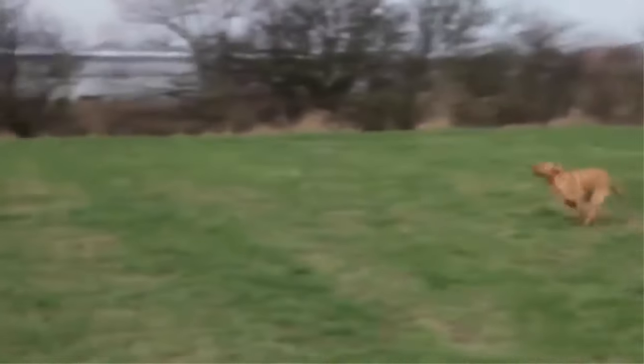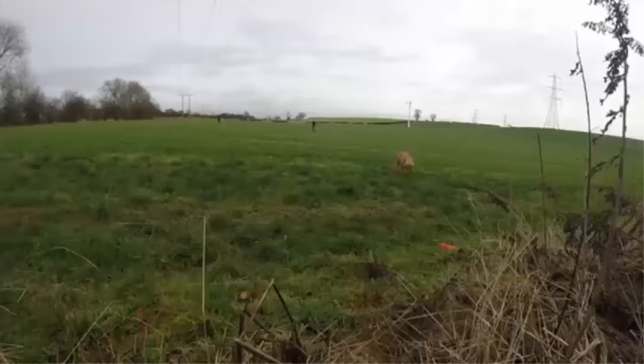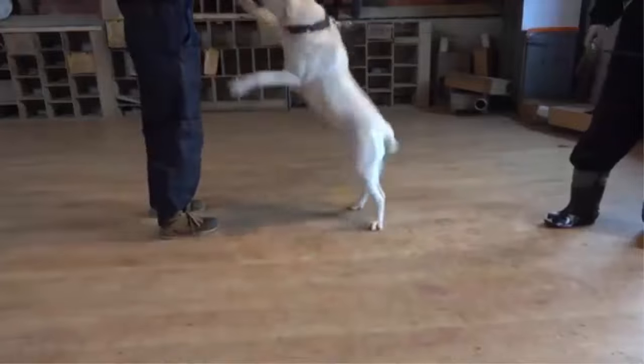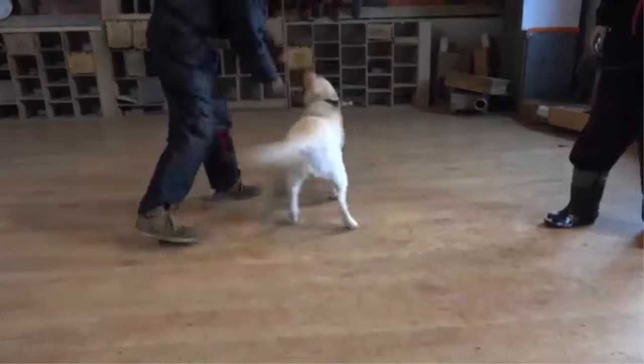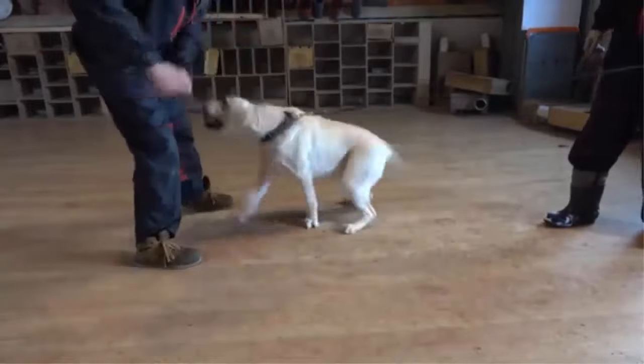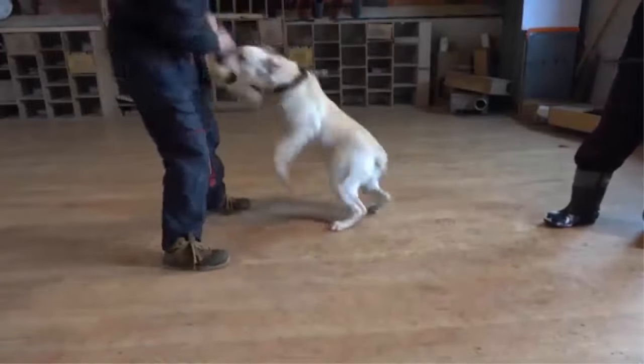Labs crave human leadership and need to feel as though they are part of the family. They are easily trained, though some may be reserved with strangers and benefit from socialization, preferably while they are still puppies. Adult Labs are very strong, so train them while puppies to heel on the leash and not to bolt out of doorways and gateways before the humans. These dogs are watch dogs, not guard dogs, although some have been known to guard.